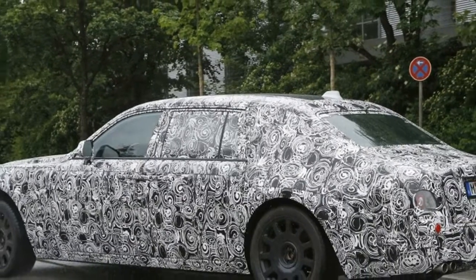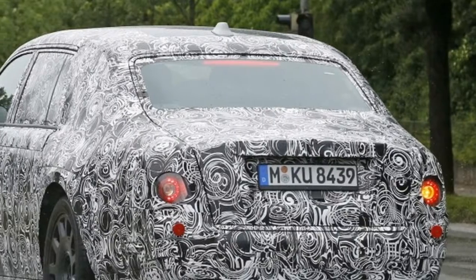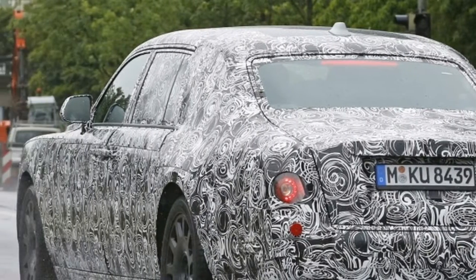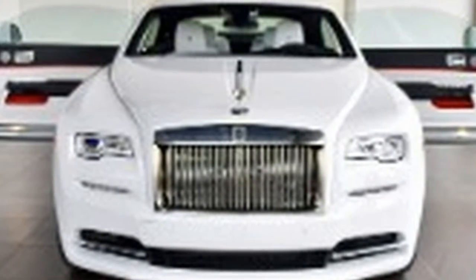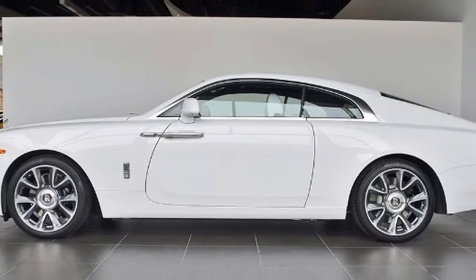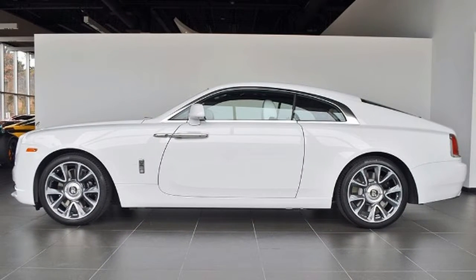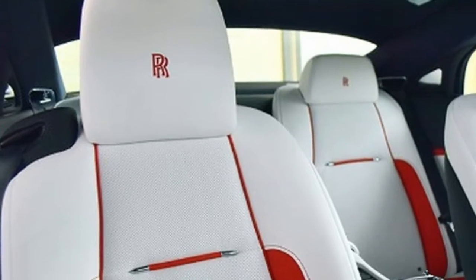A prototype for an updated Rolls-Royce Wraith has been spotted testing once again, and these latest photos give us a hint at the new styling we can expect. Following Rolls-Royce tradition, the updated model will likely be called the Wraith Series 2. The photos reveal that changes are only being made to the front of the car, with a few stylistic features inspired by the design of the new Rolls-Royce Dawn, the convertible version of the Wraith.